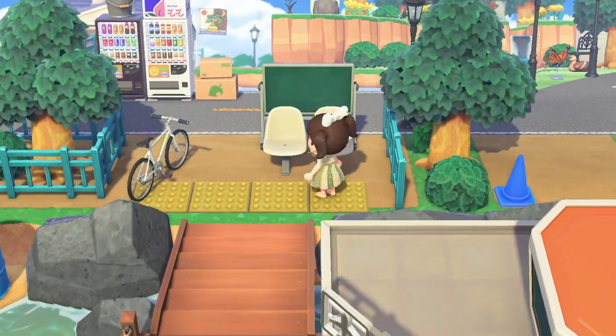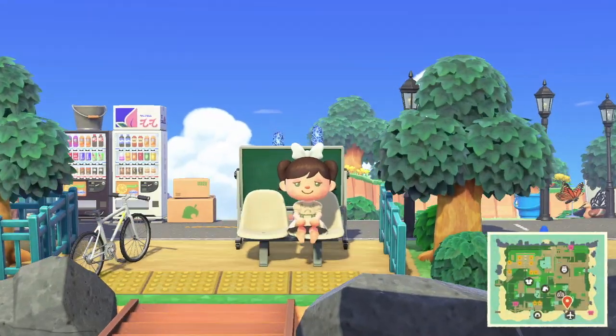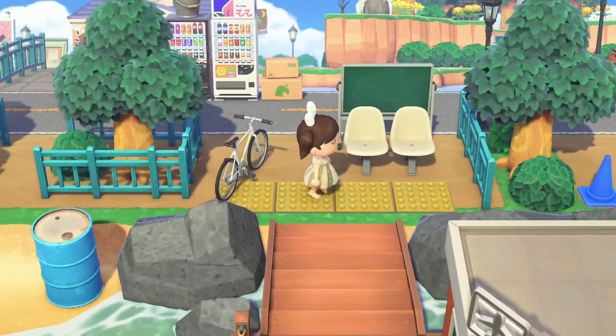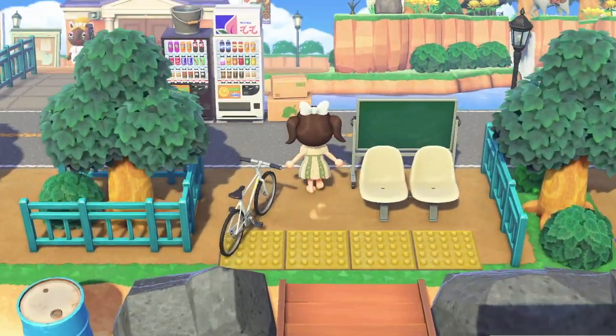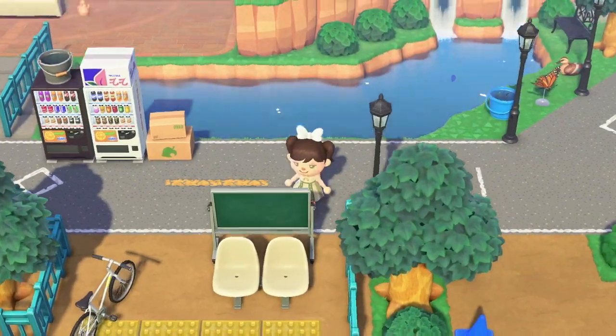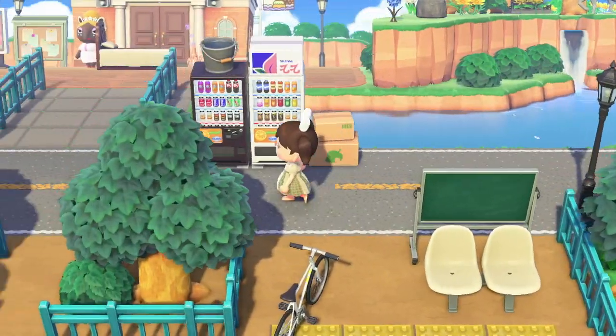Look at this cozy little entrance here. This is so cozy — I love how small it is. She puts fences here to make it very enclosed, and this road path too. There was lots of paving on the map.